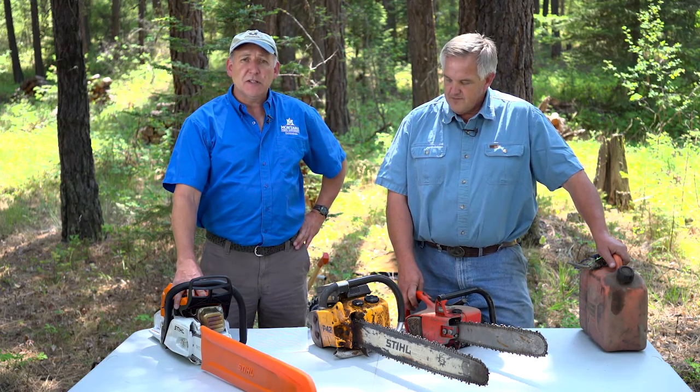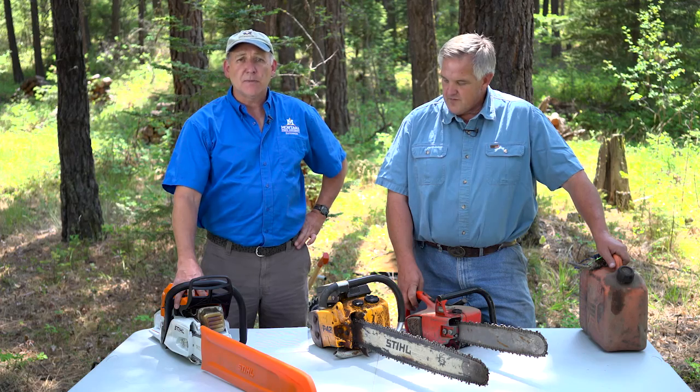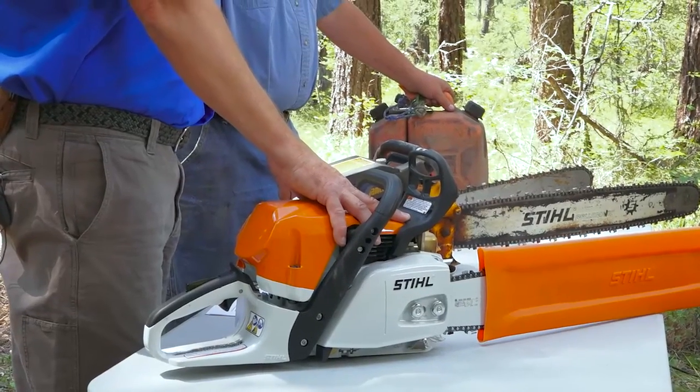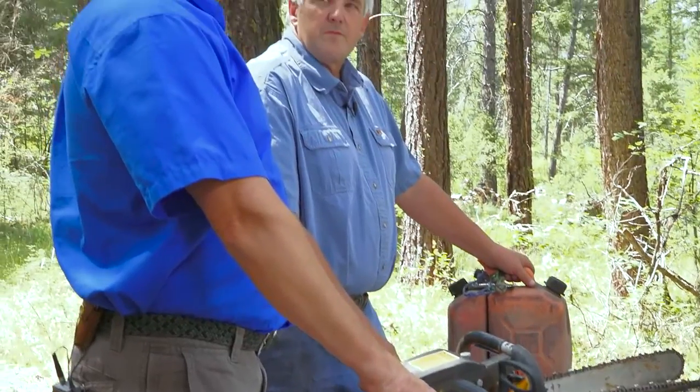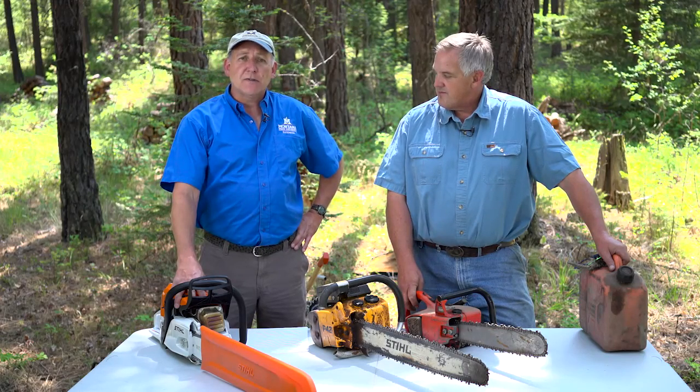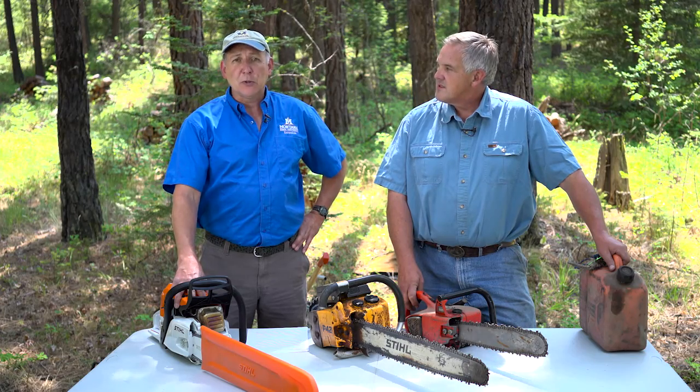There are two components to this video. The first one is about the saw — what features to look at, the safety features, how to maintain it, how to run it, appropriate saws, how to start it, and the proper posture and stances you need to use when holding and running this saw. The second component deals with cutting down trees and cutting them into manageable pieces, and all the different hazards and situations you might encounter. We highly recommend that you watch both of these so that you can work safely in the forest and enjoy this wonderful tool and minimize any risks associated with its use.